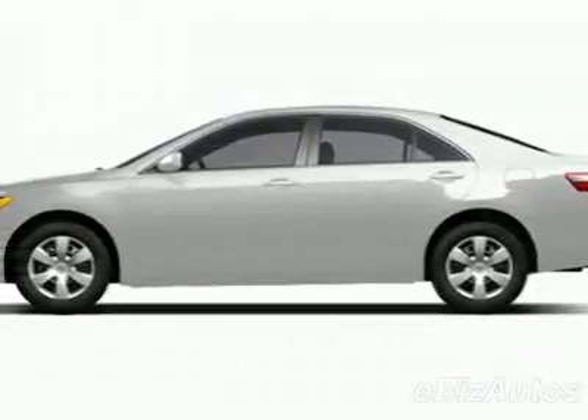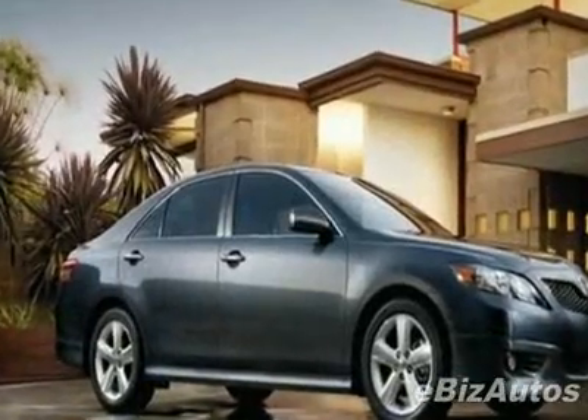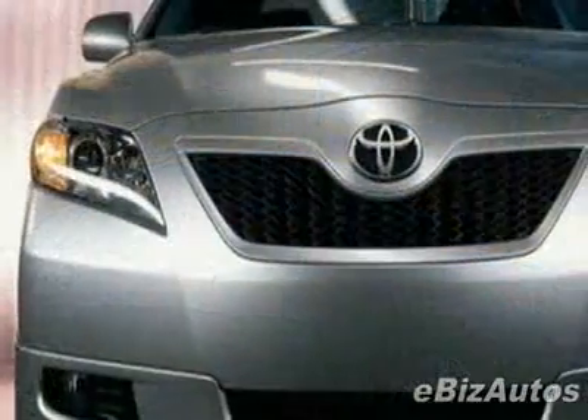Take a look at this new 2010 Toyota Camry 4-door sedan I4 Auto SE. For your protection, this vehicle has a full factory warranty.